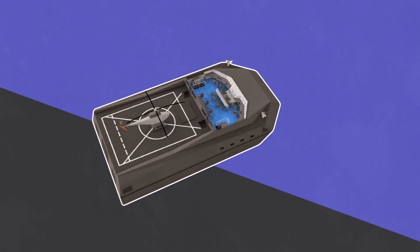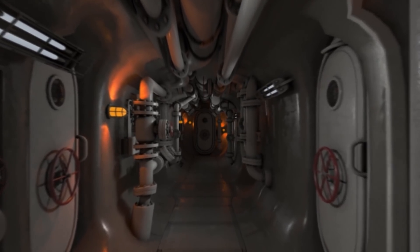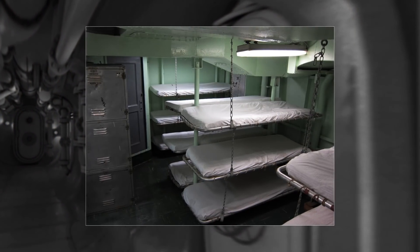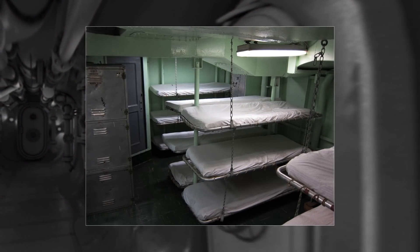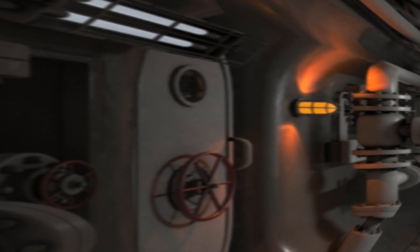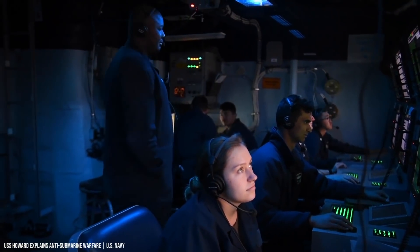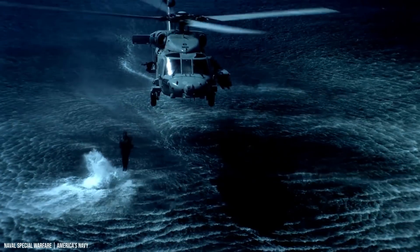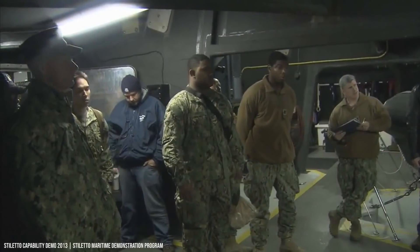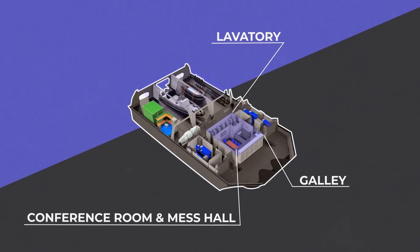Below the bridge you'll find the living quarters and cargo area. The crew quarters and executive cabin are located on the starboard side — there are 12 bunks in the crew quarters and two in the executive cabin. On the port side of the living area are the passenger quarters, where rescued hostages or other non-military personnel stay while at sea. On longer missions, the cargo area can be transformed into additional living space. The galley, conference room, lavatory, and mess hall are all located in the center of the living area.